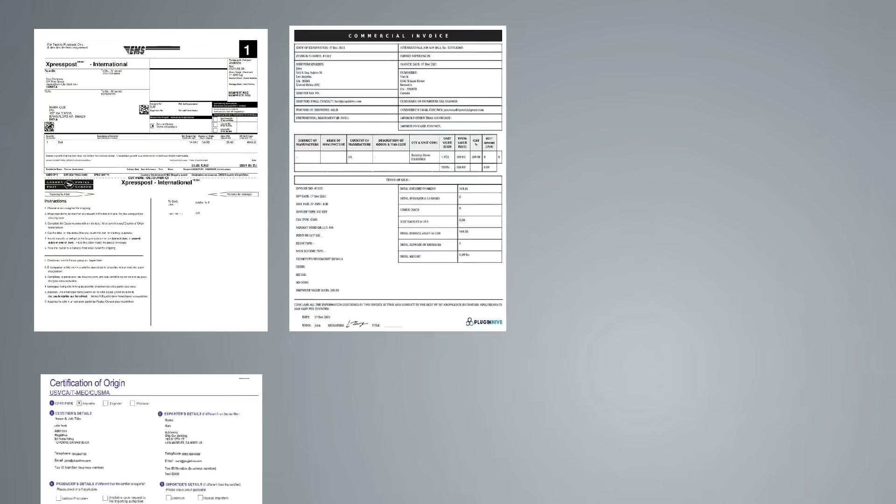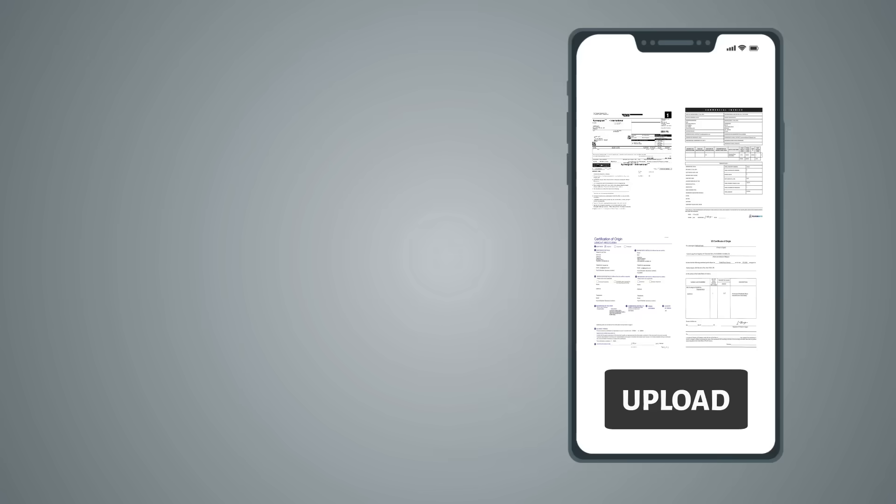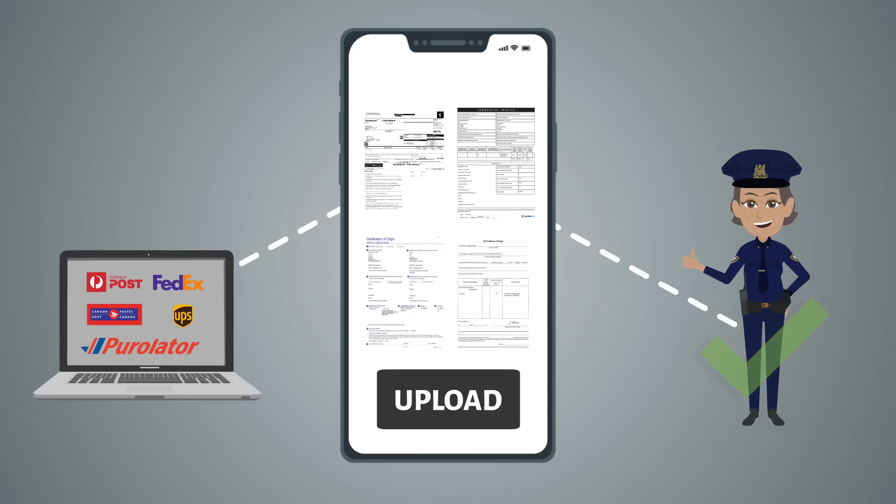Shipping internationally, PluginHive supports paperless invoices and allows you to file commercial invoices, certificates of origin, and other export documentation electronically to speed up the customs clearance.